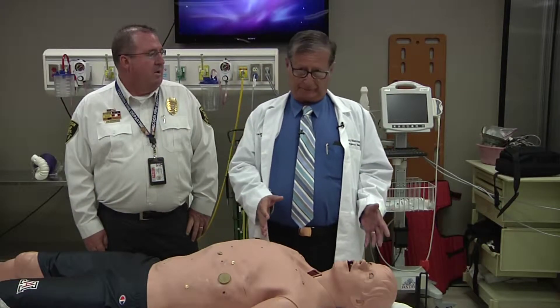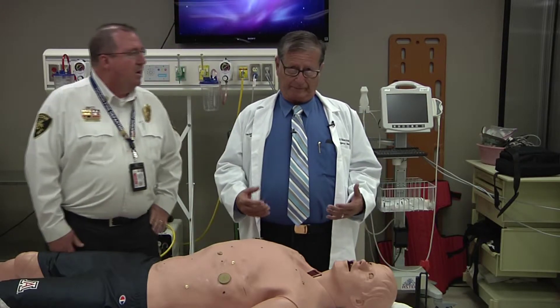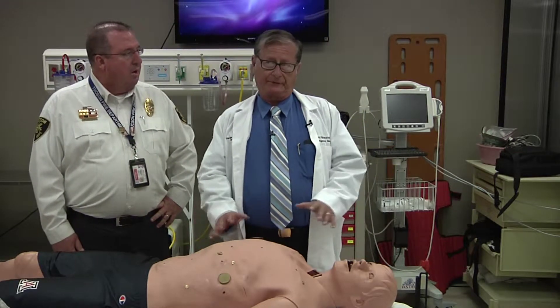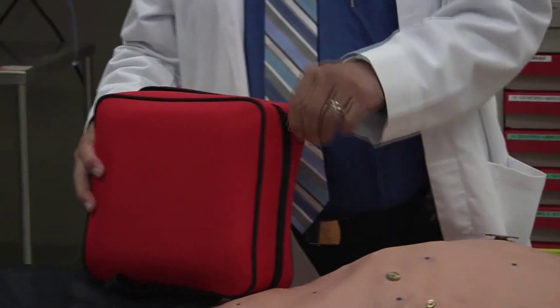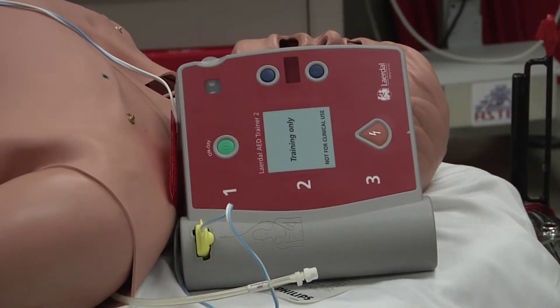What you see is somebody collapse, and they won't be breathing or they'll be making sort of difficult breaths. That's enough. Start CPR immediately at about 110 compressions per minute, and then ask for an AED — Automatic External Defibrillator.